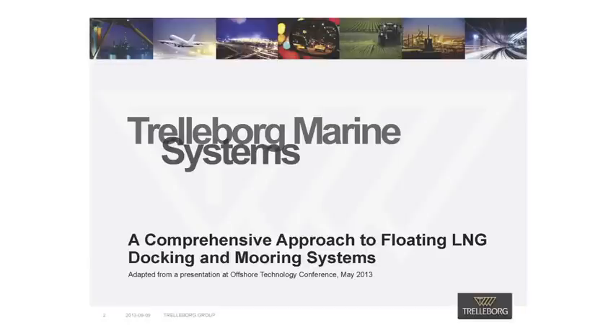Hi, my name is Steve Woolway, and I am the Business Development Manager for Trelleborg Marine Systems in Melbourne, Australia. I have worked in the shipping industry for over 30 years, in areas ranging from ship design to shore-side infrastructure to development.